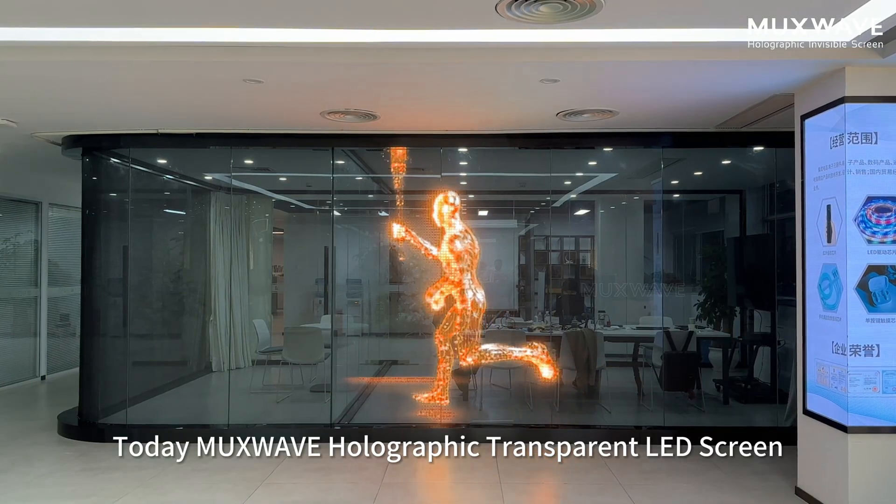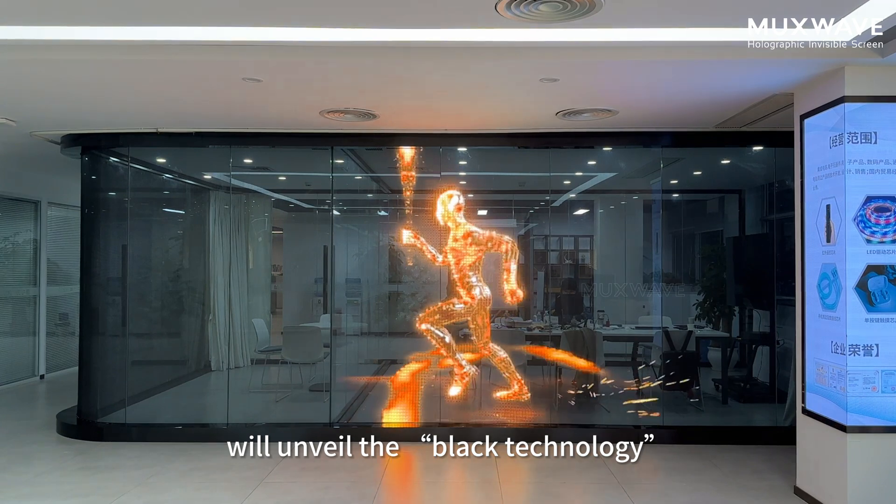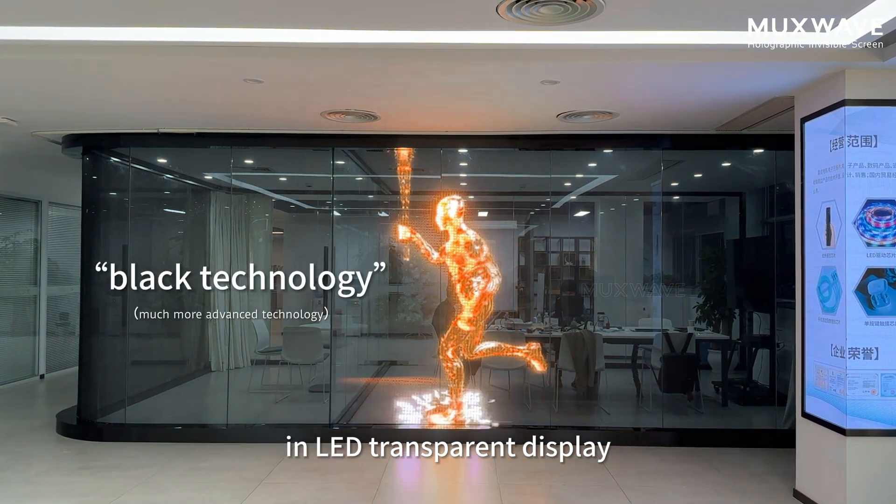Today, Muxwave Holographic Transparent LED Screen will unveil the latest technology in LED Transparent Display.